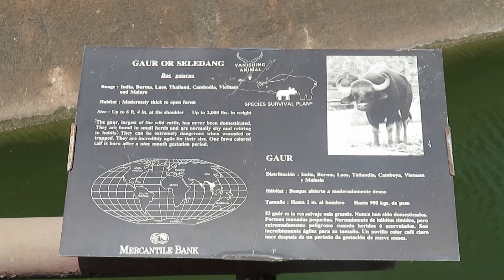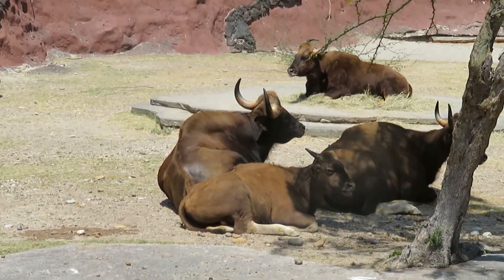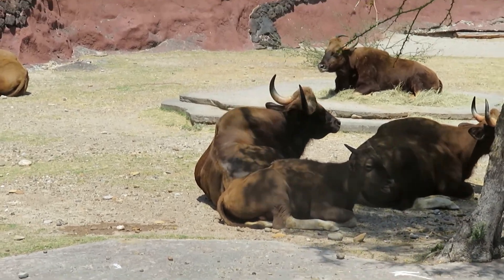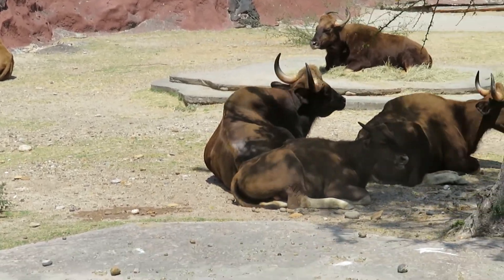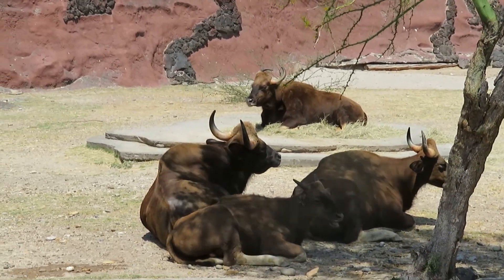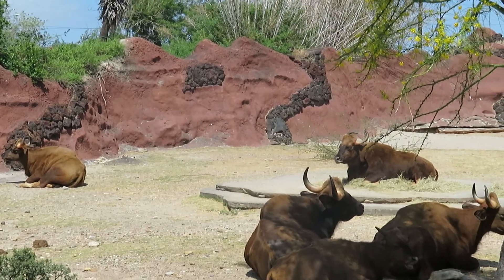Here we got gaur. There's a calf there — little baby. This is mommy and daddy, and two more in the back laying down.